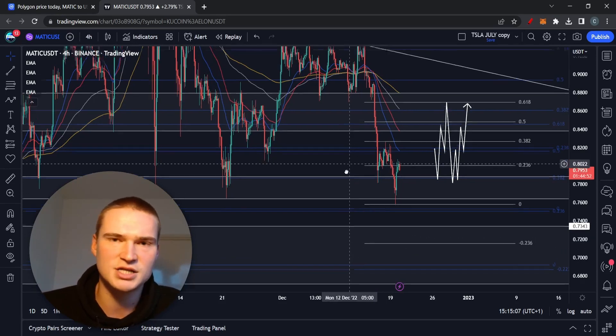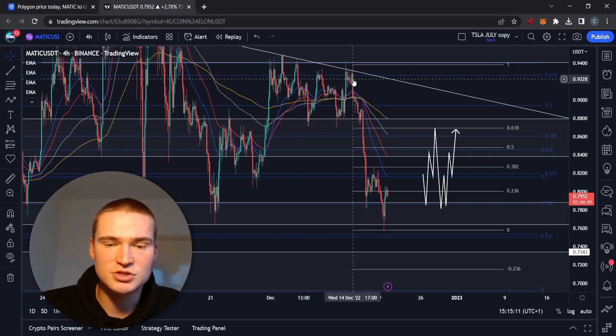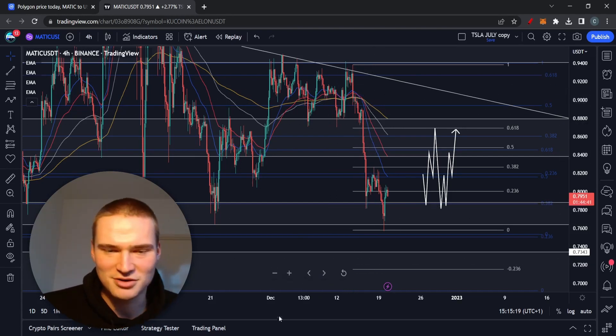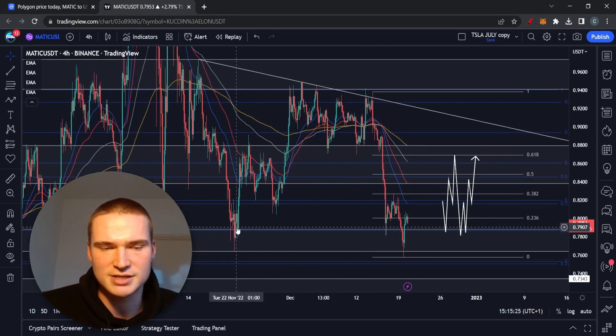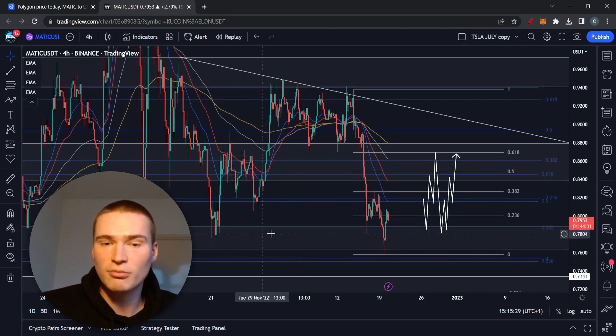I thought it would be more likely to drop down to around 70–72 cents, which seemed probable when we had those bearish moves starting Wednesday last week — monetary policy didn't change, and we got more bearish news around exchange proof-of-reserves. That fear drove us down to the levels we were at after the entire FTX crash, at least for MATIC.